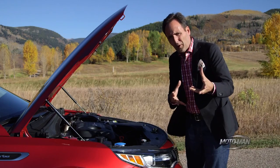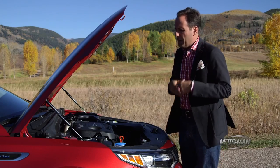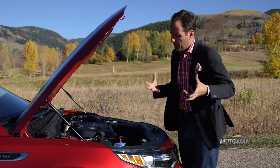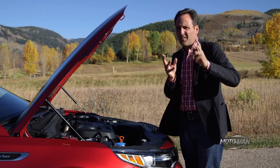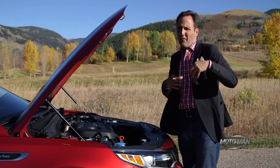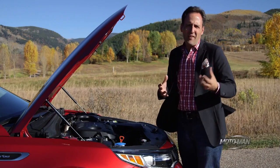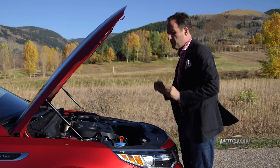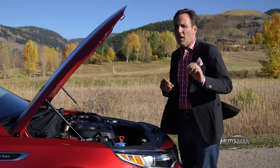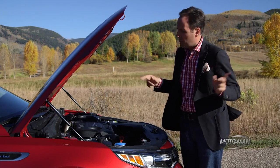It starts with a 2.4-liter four-cylinder that puts out 178 horsepower and 185 pound-feet of torque. Then you move up — or down — to a 1.6-liter four-cylinder turbo engine. That's the same engine we drove in the Hyundai Sonata Eco last year. In this car, it also puts out 178 horsepower, but what's interesting is 195 pound-feet of torque coming in at a stupidly low 1500 RPM — that's what makes the 1.6 probably the engine to have in the range.